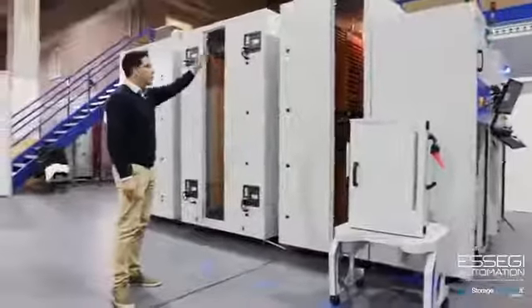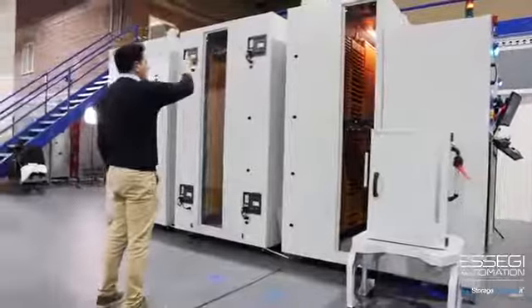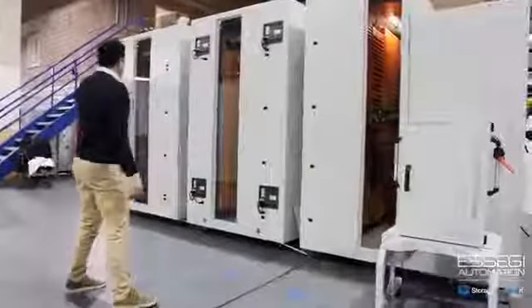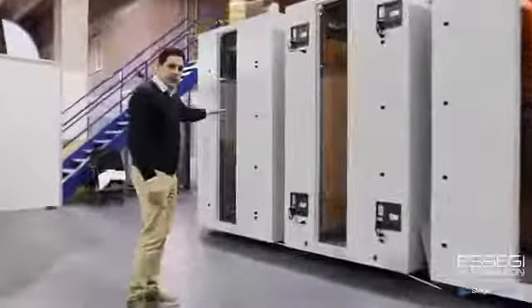This is a block of machines. Each machine is connected to each other through shuttles on the top, which are transferring the cases with material back and forth.